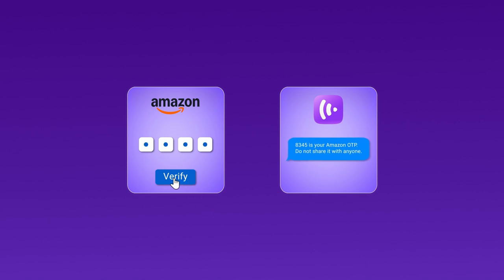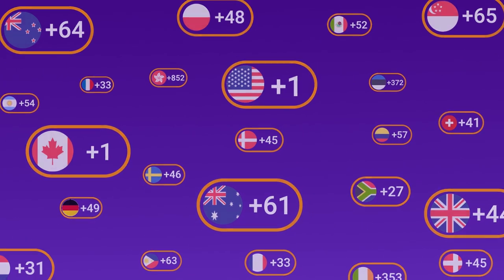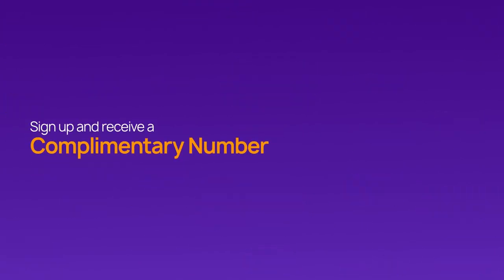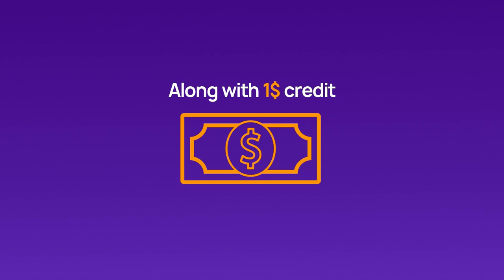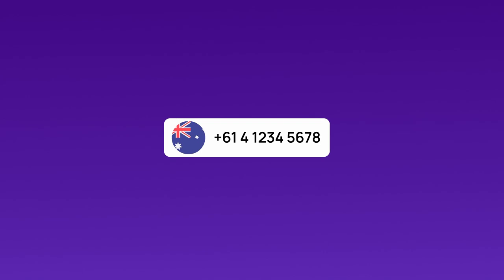To start using CrispCall for Amazon account verification, visit the website, where you can choose from a diverse selection of virtual phone numbers available in over 100 countries. New users get one free virtual number from the US, Canada, or the UK, plus a $1 credit to try out the platform. In this video, we'll show you how to verify your Amazon account with an Australian virtual number from CrispCall.